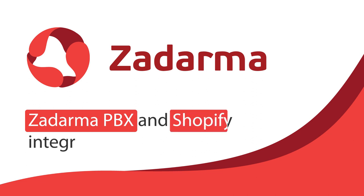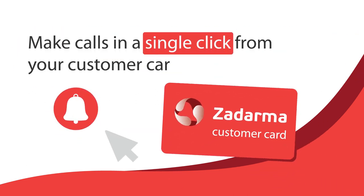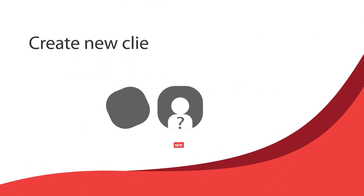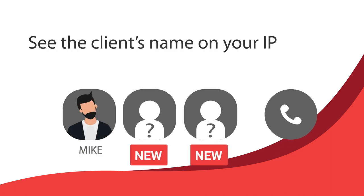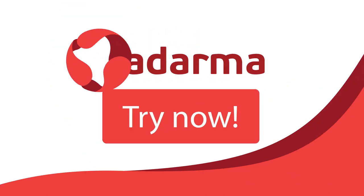Zadarma PBX and Shopify integration lets you make calls in a single click from your customer card, access call recordings from the Shopify interface, create new clients automatically when receiving calls from unknown numbers, see the client's name on your IP phone during incoming calls, and so much more. Try it now.